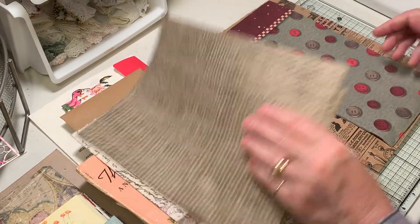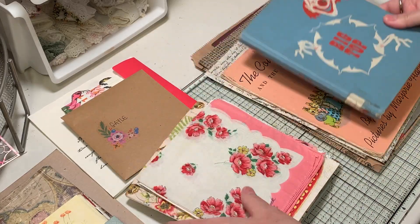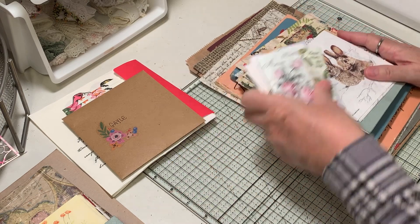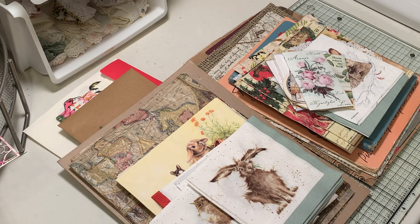Thank you so much, Eva. I really appreciate the happy mail, all these awesome books, and all these wonderful napkins. I hope that you will go over and check out Eva's shop - Truly All Supplies on Etsy. The link will be below in the description box. Thank you so much, Eva. Thank you for watching everyone, and thanks for going over and showing Eva some love in her shop. We'll see you next time, bye-bye!